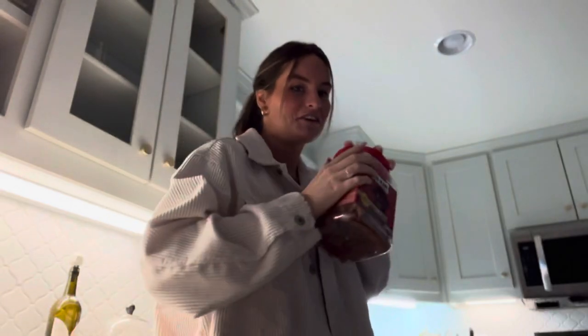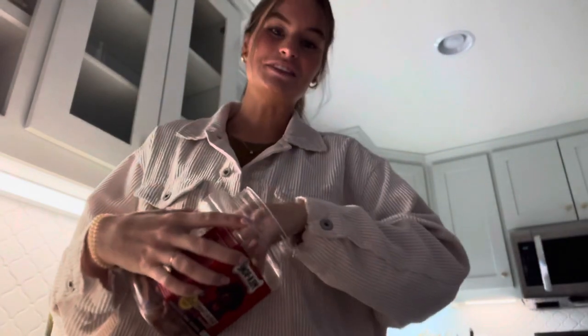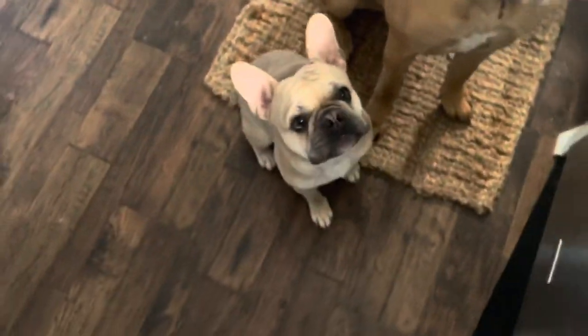Right after I take the dogs out, I give them a treat — this is something I do every day. And literally, they have learned that if you go outside, as soon as they come in, they're standing by the pantry because they know they're going to get a treat. Keeper first — good boy. Kirby, sit — good boy. That's a sweet boy.